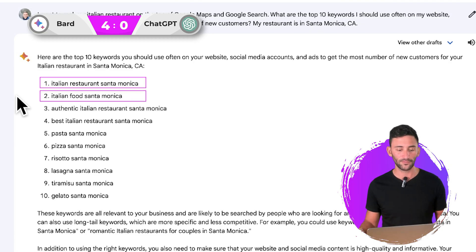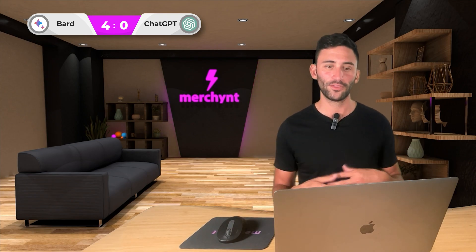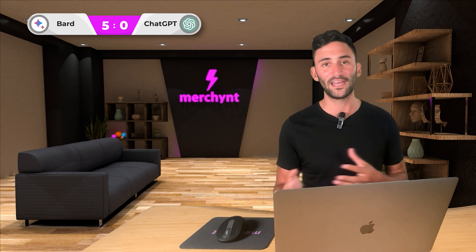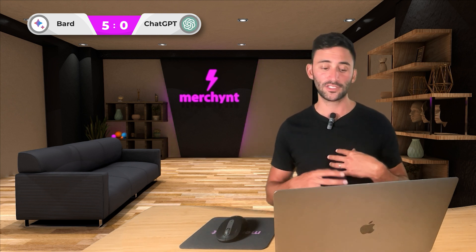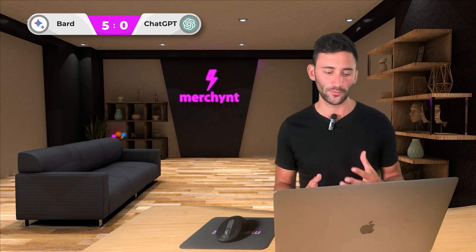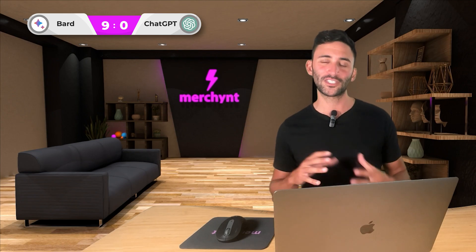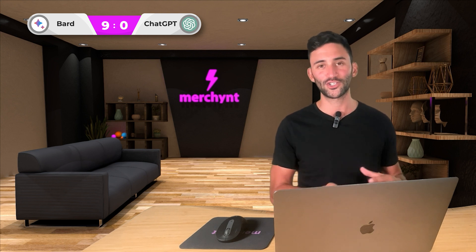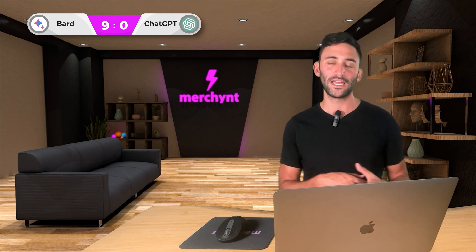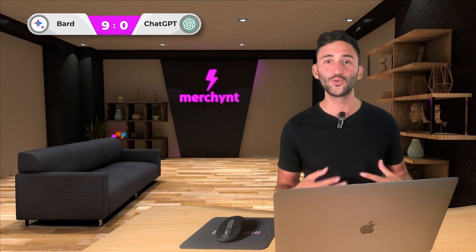They have 'Italian restaurant,' 'Italian food,' 'authentic Italian restaurant' — though that one's not my favorite because not too many people search for 'authentic Italian.' 'Best Italian restaurant Santa Monica' would be the better version. Then they did something pretty smart: instead of just listing different versions of 'Italian,' they went on to list the most popular types of food people search for — pasta, pizza, lasagna, gelato. Rather than just going for the category of the restaurant, they're also suggesting you go for keywords related to the products they sell, which is a really smart strategy for any SEO campaign. I really like what BARD provided.